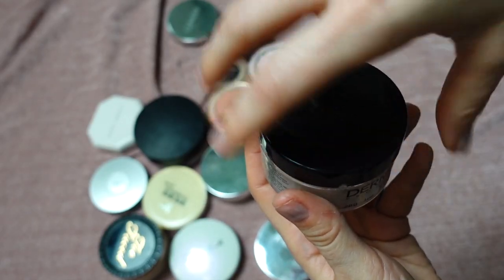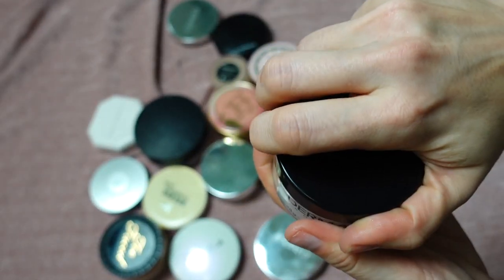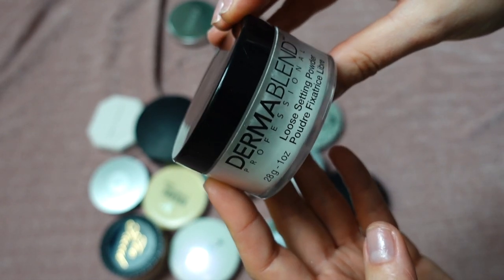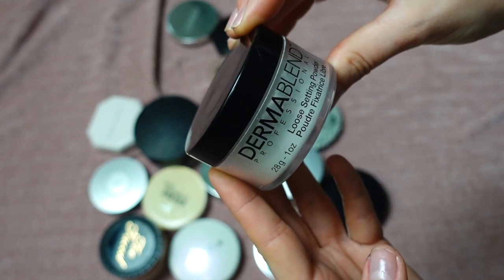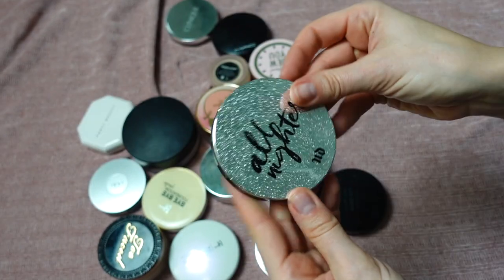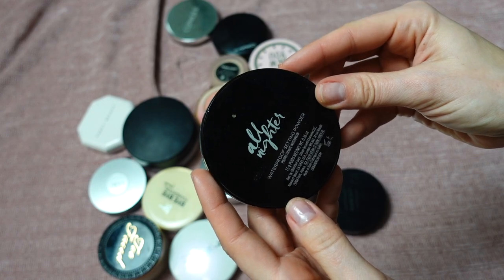This is the Dermablend Loose Setting Powder in shade Original — it literally looks like flour. This is a really good powder for highlighting; it gives that highlighting effect. If you like baking, fancy makeup, contouring, or stage makeup, this is a really good powder — very smoothing and a very thin formula. Definitely keeping.